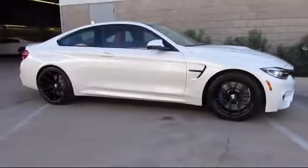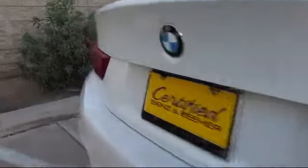It comes equipped with a navigation system, rain-sensitive windshield wipers, keyless entry, Sirius XM satellite radio, heated front seats, and steering wheel controls.